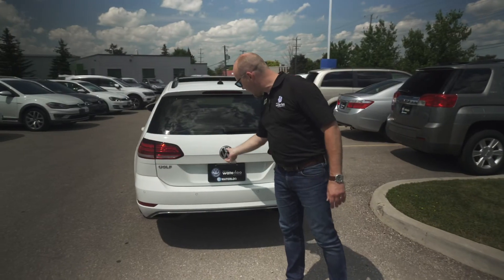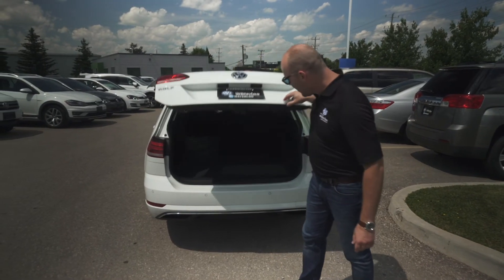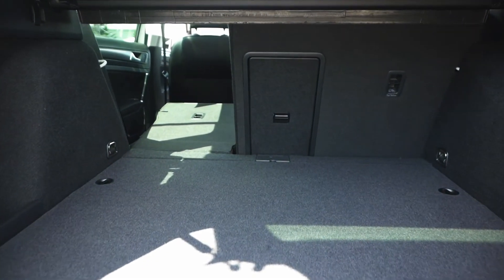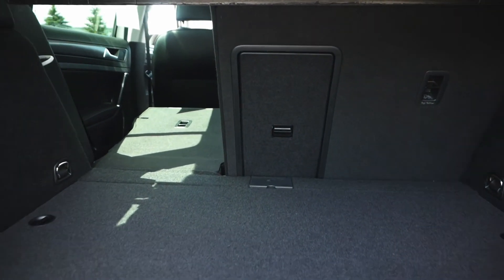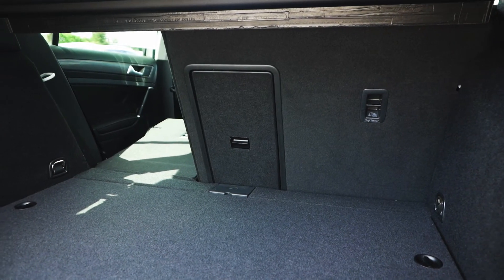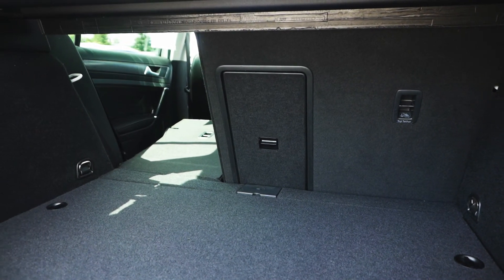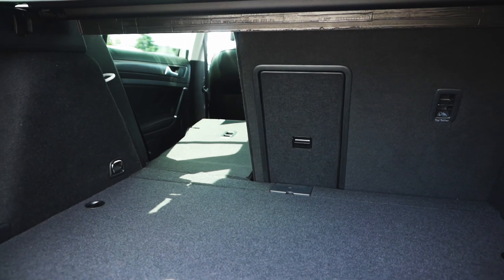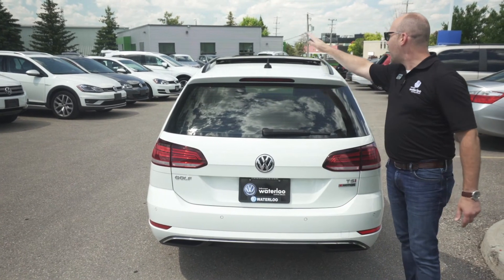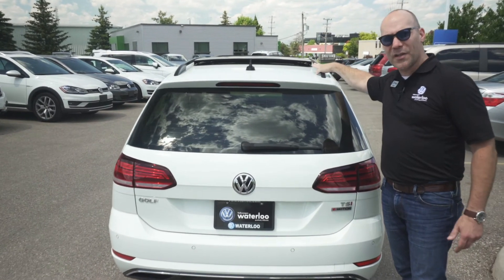We're going to open up the trunk — and it's just a massive amount of trunk space to work with. It is a 60/40 split seat along with a center pass-through, which is a nice touch if you've got skis, a snowboard, or hockey sticks you want to put through, but still have people in the back — not a problem.